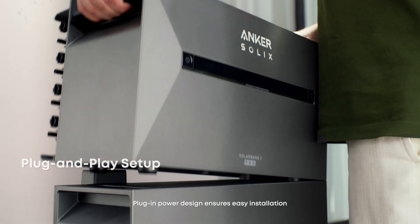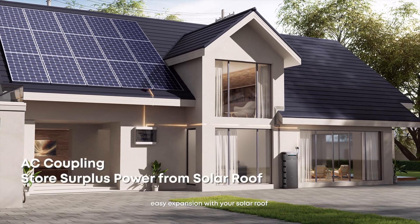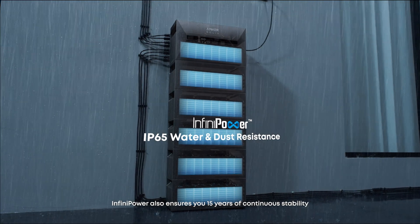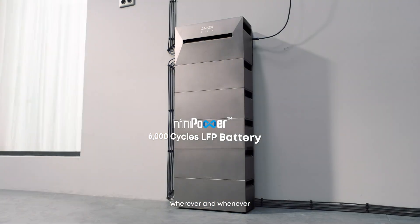Plug-in power design ensures easy installation and easy expansion — whether with your solar roof or with more systems. InfiniPower also ensures 15 years of continuous stability, wherever and whenever.